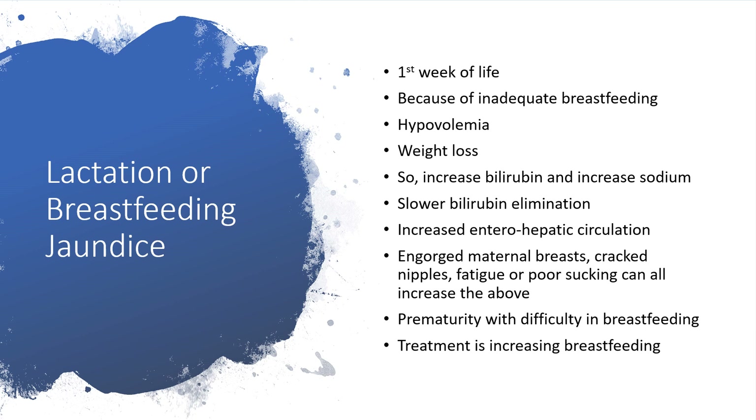In other words, when there is a cracked nipple causing pain, the woman will not be encouraged to give the breast. Maybe the baby is fatigued, or the mother is fatigued, or the baby couldn't suck properly. There may be abnormal formation of the head and neck region — particularly cleft lip and palate. Or the mom is depressed, or not producing enough milk. All of this leads to inadequate breastfeeding, which causes accumulation of bilirubin because there is hypovolemia — not enough fluid to clear off the bilirubin.